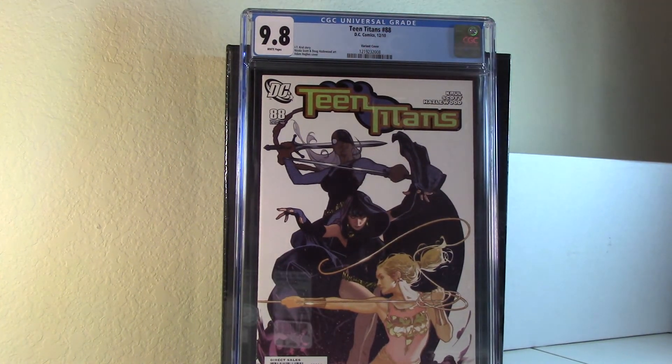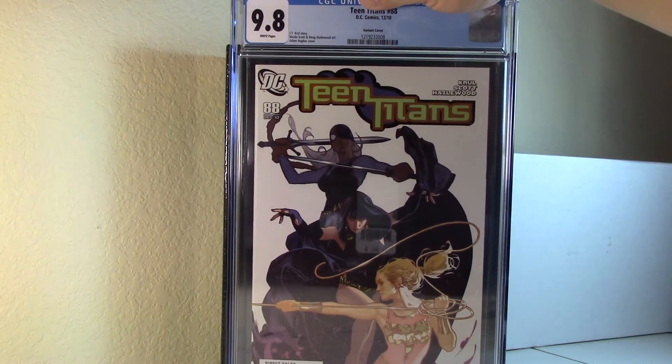Teen Titans number 88 Hughes variant — also my second one. Last time I subbed books I got a 9.8, and this time it came back and it looks like there's quite a bit of Newtonian rings. I might need to talk to them about that.